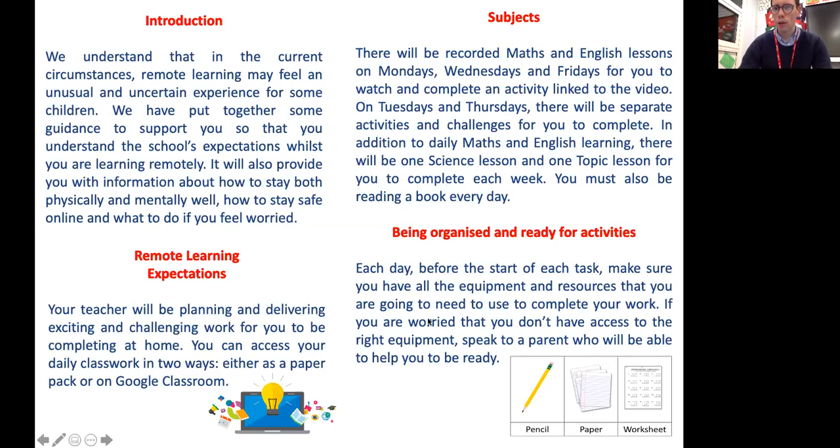Being organized and ready for activities each day is important. Before the start of each task make sure you have all the equipment and resources that you are going to need to complete your work. If you are worried that you don't have access to the right equipment, speak to a parent who will be able to help you to be ready.